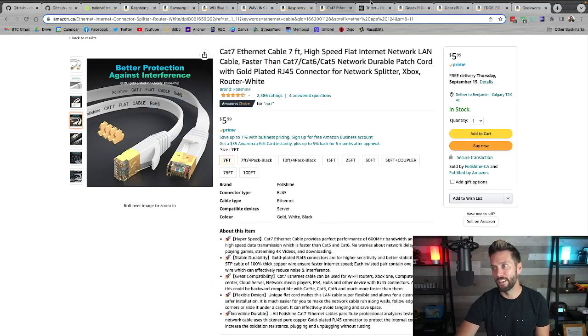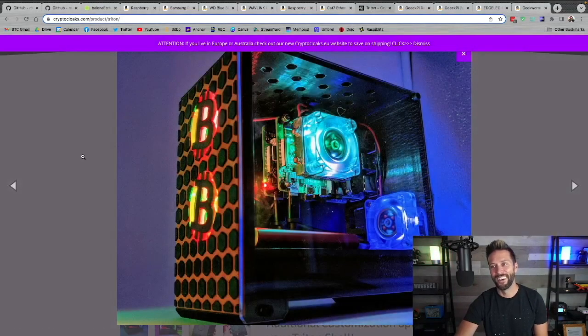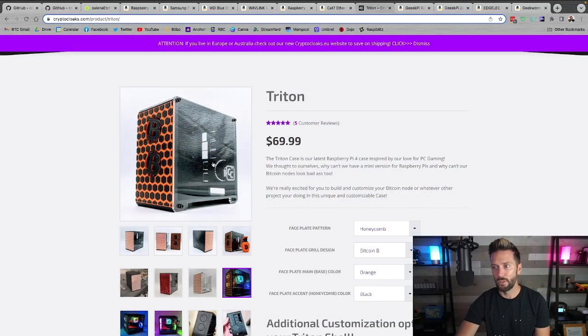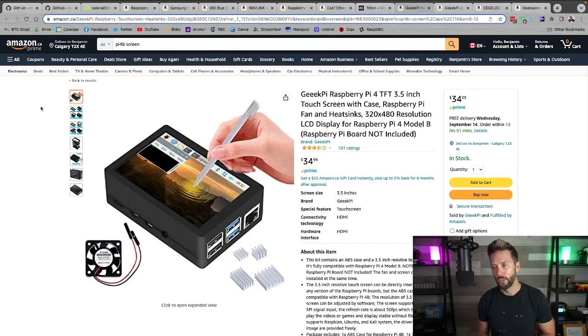What I'm going to be rocking is the Triton from Crypto Cloaks as my case, because it's just so damn pretty. I previously used this for another node and since updated it to be my Raspberry Pi Blitz. They do have an all-metal version. I have just the regular 3D-printed version. Also, a screen — this is an example of a screen specifically for Raspberry Pi 4, though the one I have was for a Pi 3 and it still worked just fine.